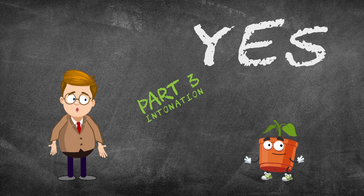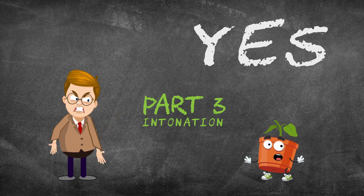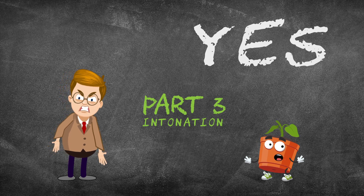Would you like to watch part three? Yes and no.